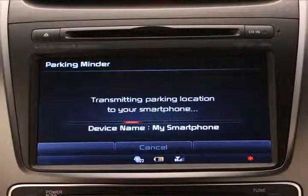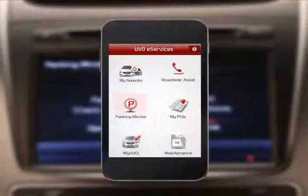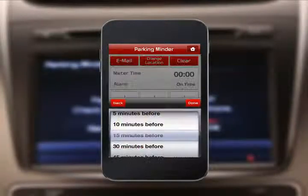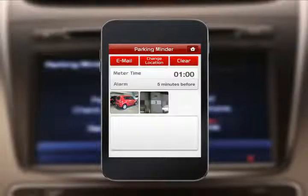Once the UVO eServices system transmits your parking location, you can check that location for verification on the Kia UVO eServices smartphone app. You can also set a timed reminder for meter parking by pressing Meter Time. And you can take up to three photos of the parking location, such as the surrounding landscape or, if you're in a parking garage, the floor number — anything to serve as a landmark. Just press Add Photo, then shoot.